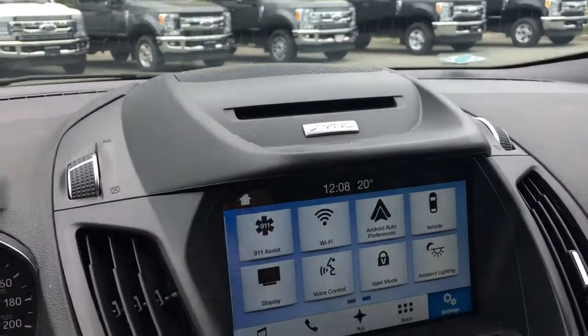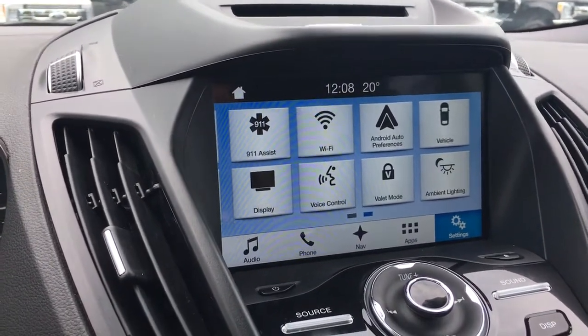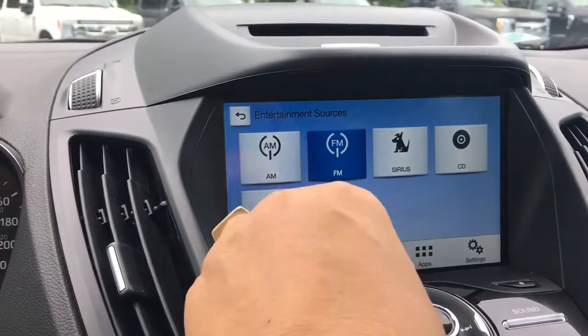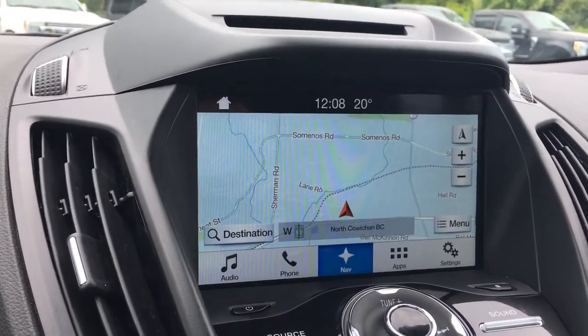In the center you have your CD player and a display screen showing the time and outside temperature. When you go into audio it gives you the choices of sources: AM, FM, Sirius radio, CD, and Bluetooth. You've also got navigation, and when you put your vehicle in reverse this is where you're going to see your backup camera.